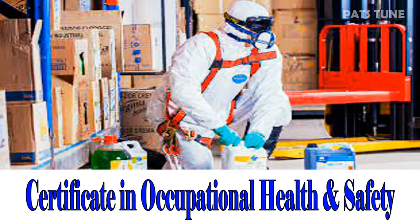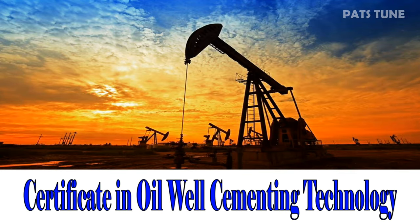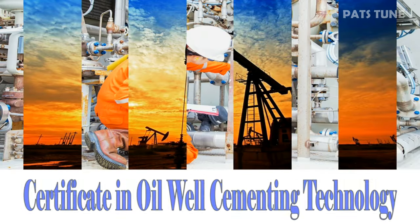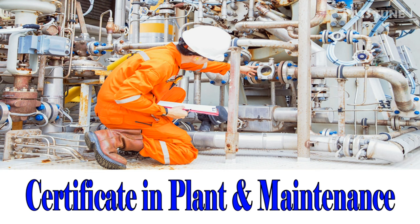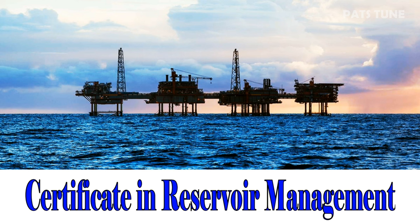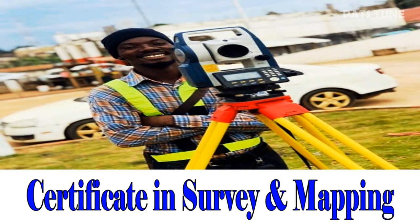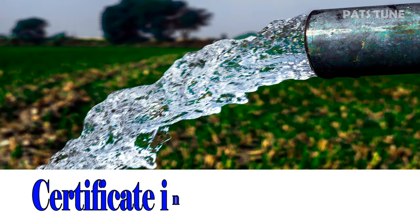Certificate in Occupational Health and Safety. Certificate in Oil Well Cementing Technology. Certificate in Plant and Maintenance. Certificate in Reservoir Management. Certificate in Survey and Mapping. Certificate in Water Resources.